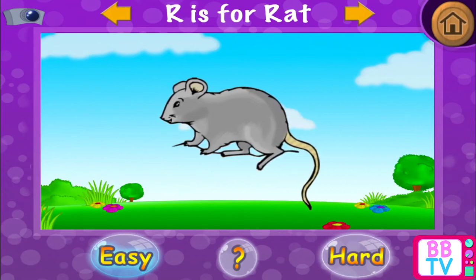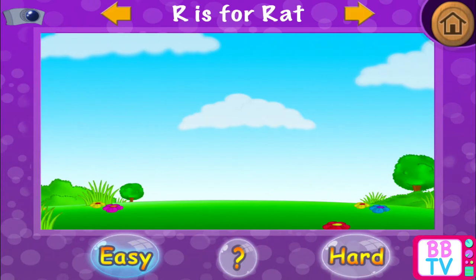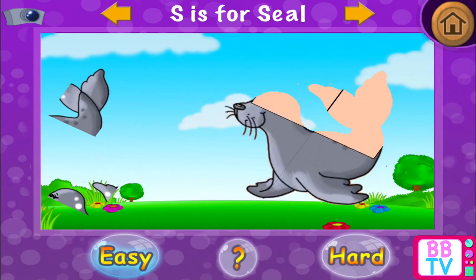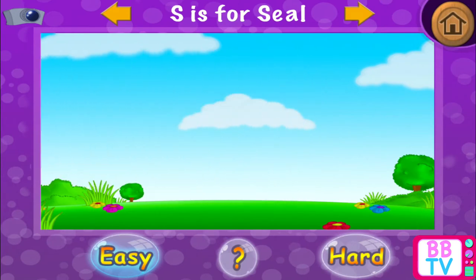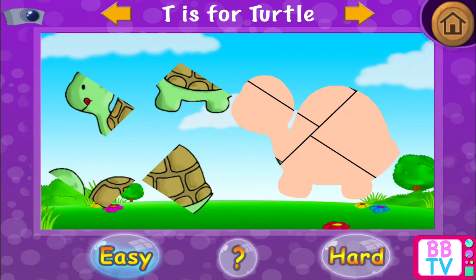Well done! R is for rat. S is for seal. S is for seal. T is for turtle.